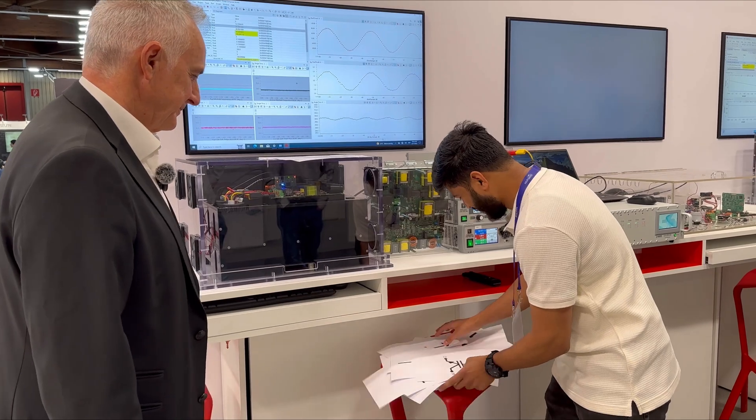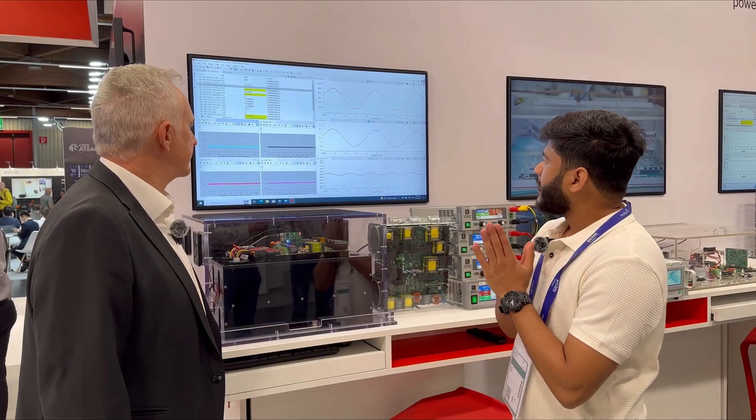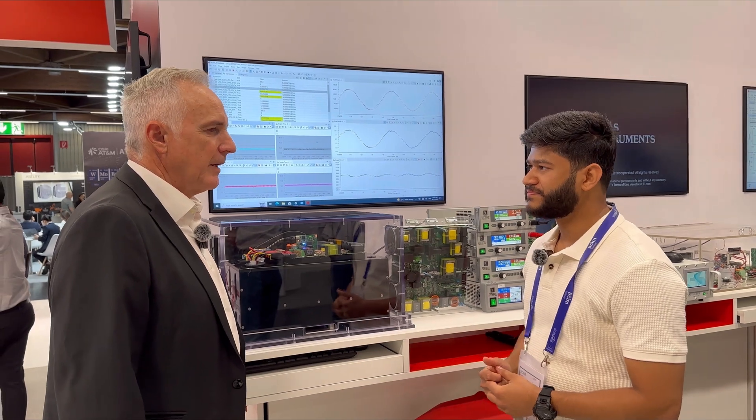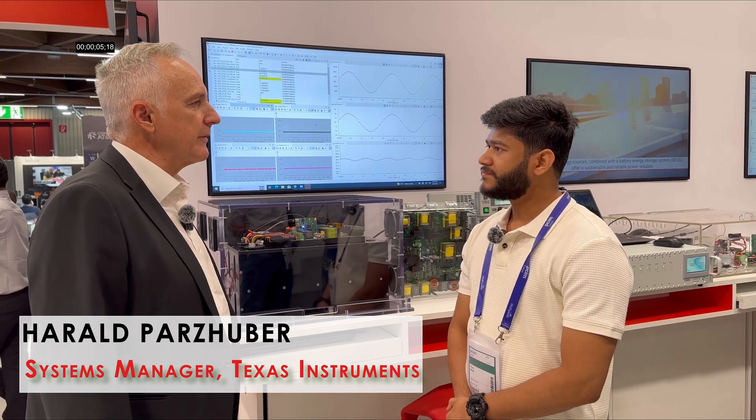Good, so we are through. Can you introduce yourself a little bit? My name is Harry Possible. I'm a Systems Manager in Texas Instruments' Energy Infrastructure System Engineering team.